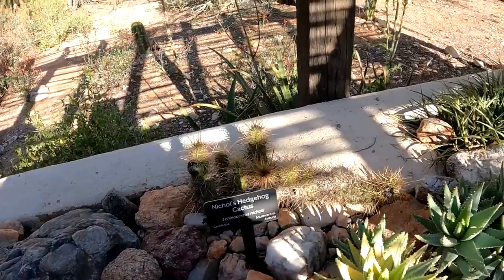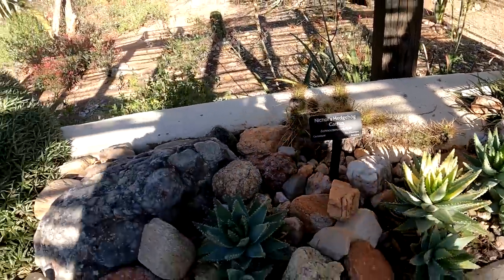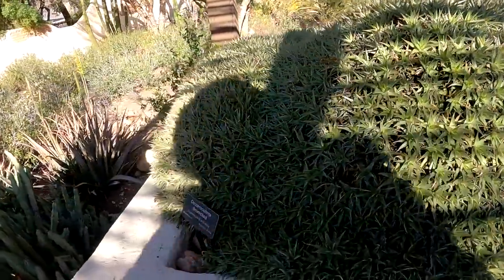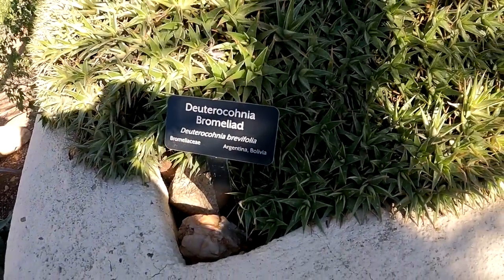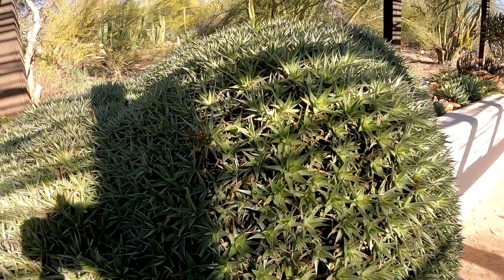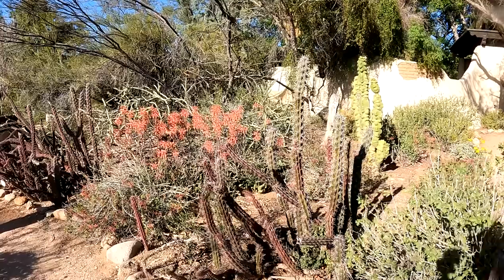That looks very pokey right there. What is this sucker right here? I thought it was soft — ow, it's actually very pokey. What is it? A bromeliad. That thing looks soft but it's very pokey — that's a cool plant. That's a Moroccan mound. Definitely a lot of interesting plants here.